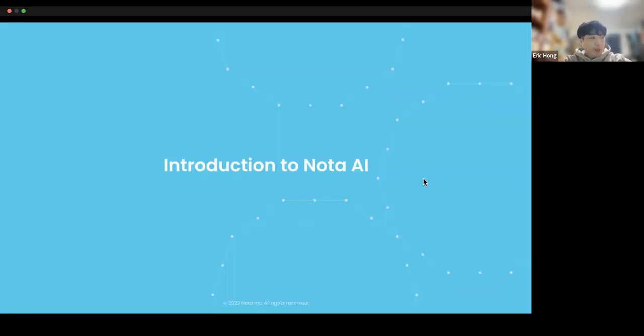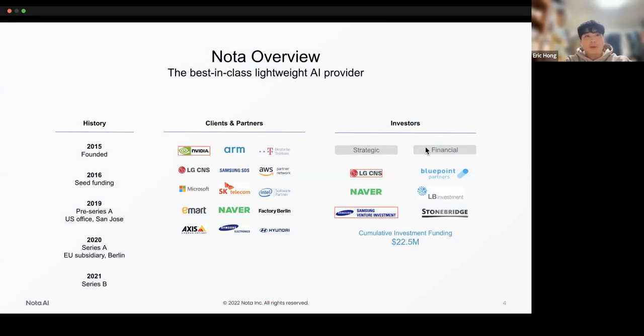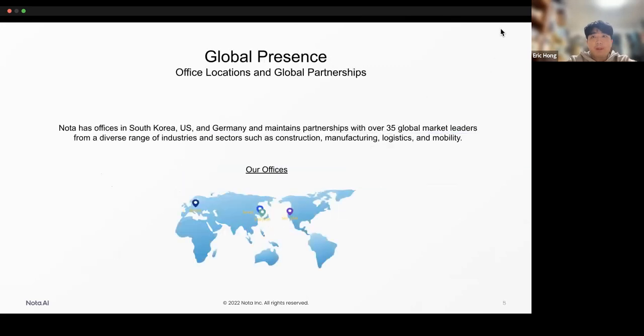Let me introduce our company first. We have Nota AI, established in 2015 — it's been seven years. We are based in Seoul, South Korea. Our clients and partners are NVIDIA, ARM, Samsung, LG, and so on. We have a cumulative funding investment of $22.5 million and we are at Series B stage. We also have branch offices in Berlin, Germany, and San Jose in the States. Most of our team members are researchers and developers, with some sales units working in Berlin and San Jose.